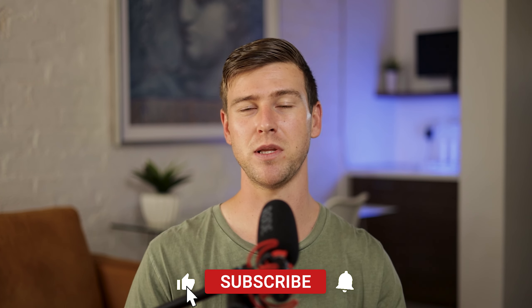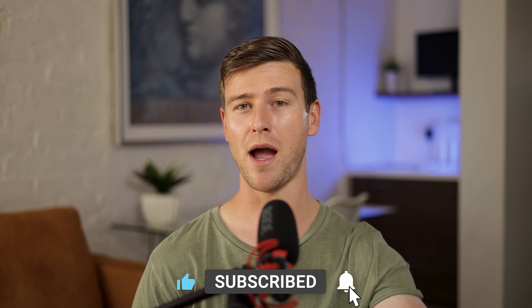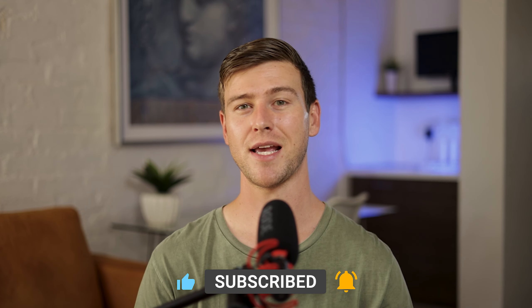And that is it. I hope you learned something and I hope you found this useful. If you did, please leave a like and subscribe. Also tell me down in the comments — do you have a podcast? Do you want to start a podcast? And what is your podcast actually about? And if you have any questions, feel free to ask them down there as well.